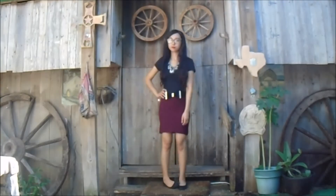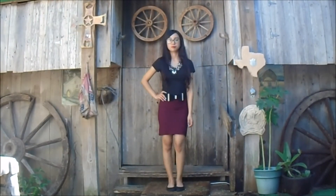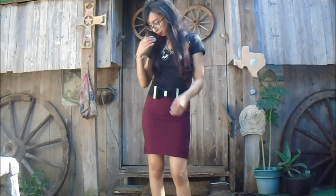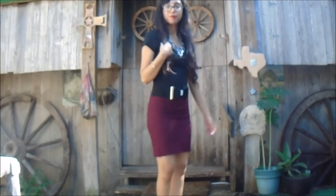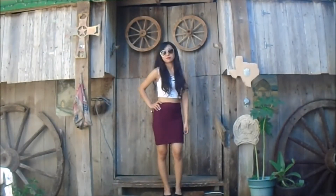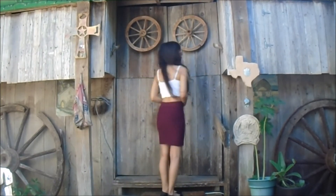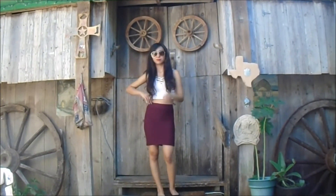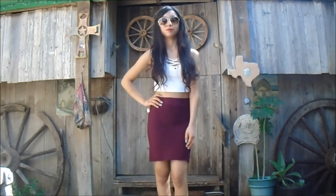For this outfit I added a necklace piece just to make it different and switched out the skirt to a maroon skirt. The next outfit is just a white crop top with the same maroon skirt and some sunglasses for more style. You can honestly mix and match your skirts and crop tops — it's so simple to create and honestly really cute.